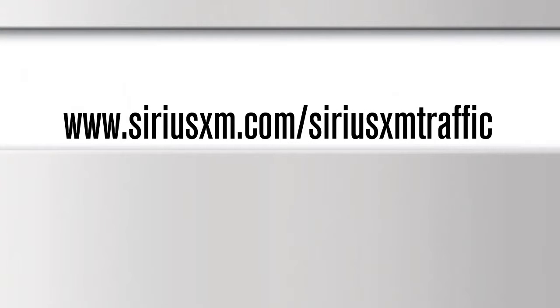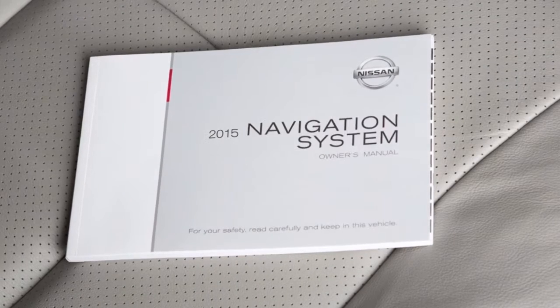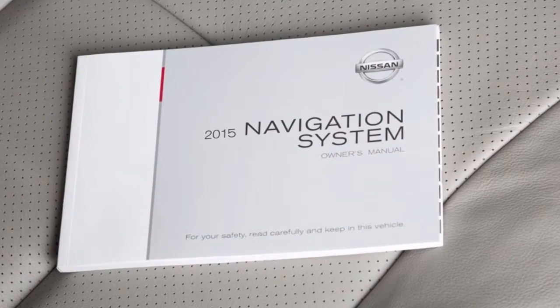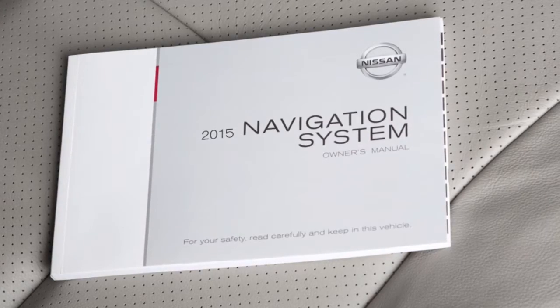For full details on SiriusXM traffic, visit www.siriusxm.com/SiriusXMtraffic. Please see your navigation system owner's manual for important safety information, system limitations, and additional operating information.